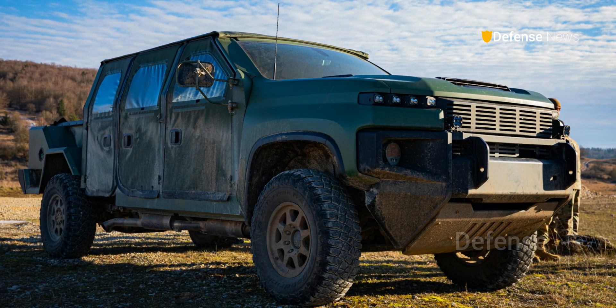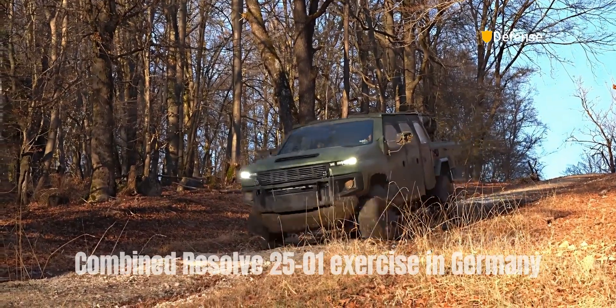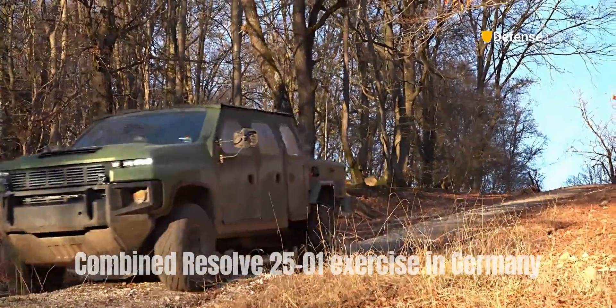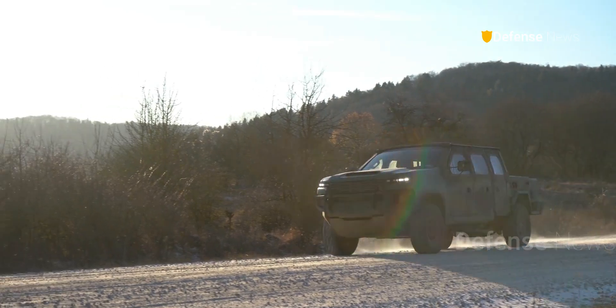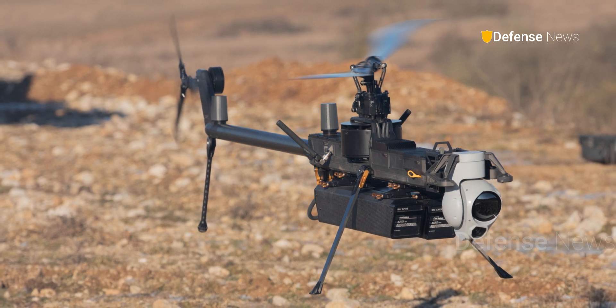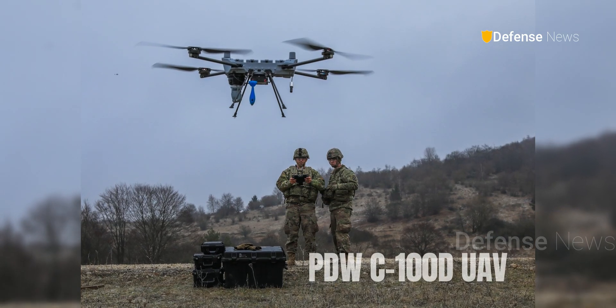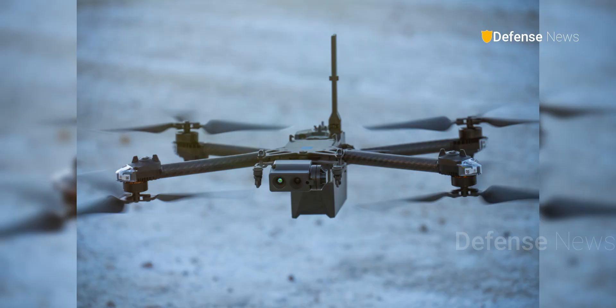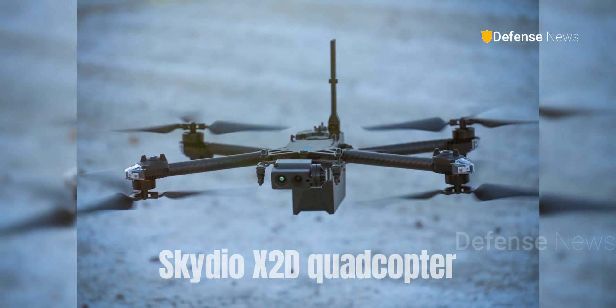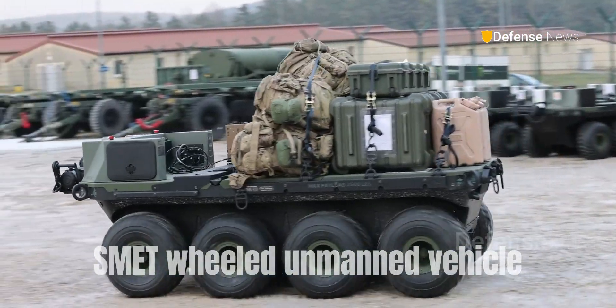The new vehicle was tested as part of the Combined Resolve 2501 exercise in Germany. Photos from the exercise also show the use of Anduril Ghost X and PDW C100 DUAV, a Skydio X2 quad-copter, a small multi-purpose equipment transport-wheeled unmanned vehicle, and a Steed electric trolley.